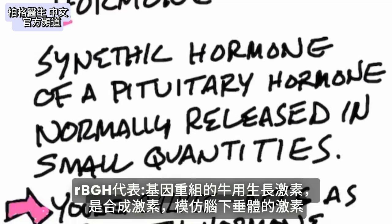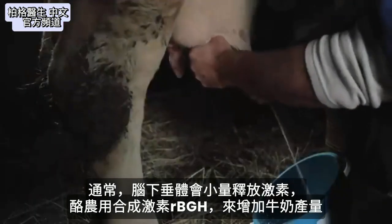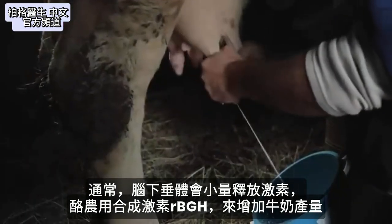This is a synthetic hormone that's mimicking a hormone that your pituitary produces. Normally this is released in very small quantities, and the reason why it's used is that dairy farmers use it to increase milk production.